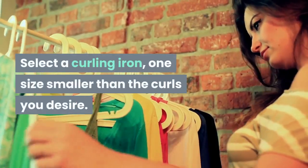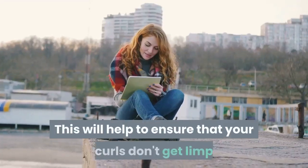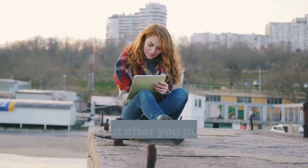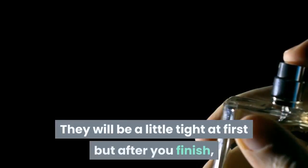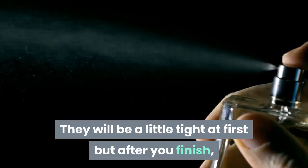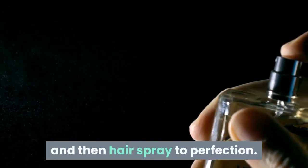Select a curling iron one size smaller than the curls you desire. This will help to ensure that your curls don't get limp or fall out after you put all the work into curling them. They will be a little tight at first, but after you finish, gently run your fingers through them to break them up, and then hair spray to perfection.